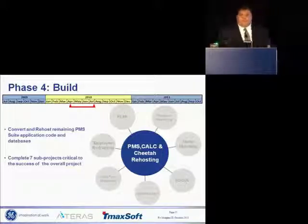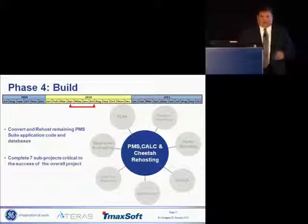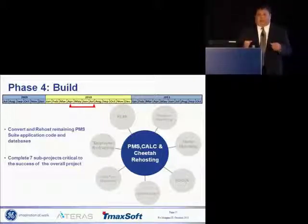Question: When did executives actually buy into this project — after the proof of concept or after deployment? It was really after the pilot. We did the proof of concept and they said 'okay, we'll pay attention.' Then we did the assessment, which told us how big this was and what it would cost. Then we did the pilot, because obviously the number I gave them was not small. They said 'I want to be really sure this is going to work,' which is why we did the pilot.